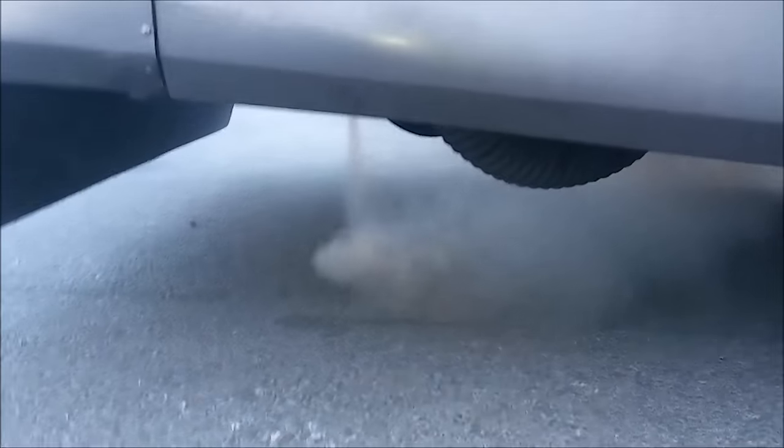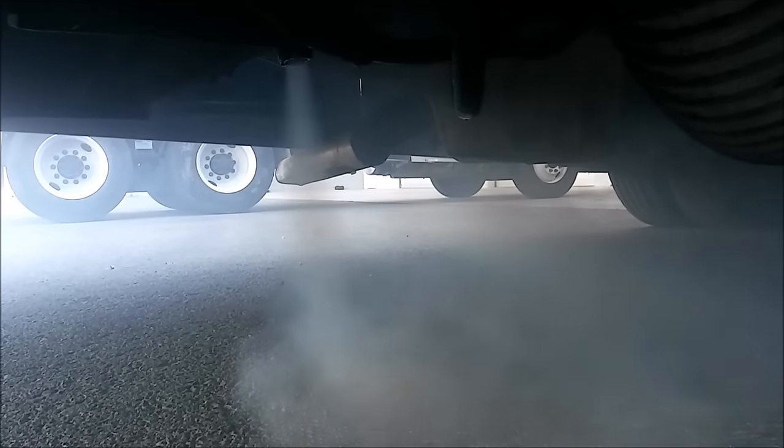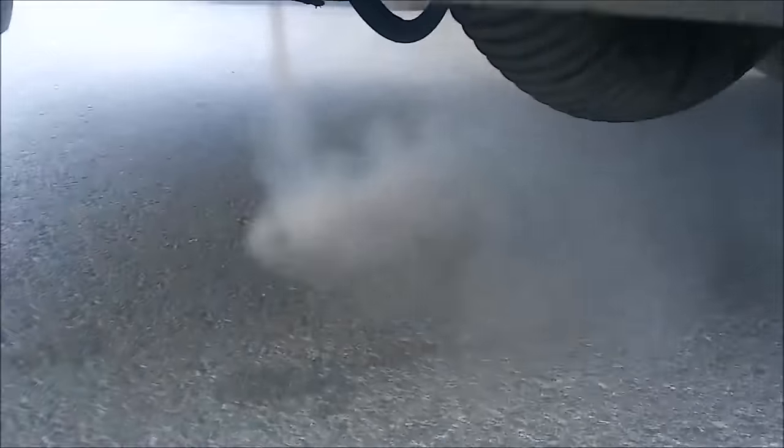Here is the RV at idle — this is the blow-by tube. This engine is pretty much destroyed, and this is what your blow-by looks like at idle. You can smell the burned oil in it. It's done. I hope you found this video helpful. If you're troubleshooting a motor, please like and subscribe.